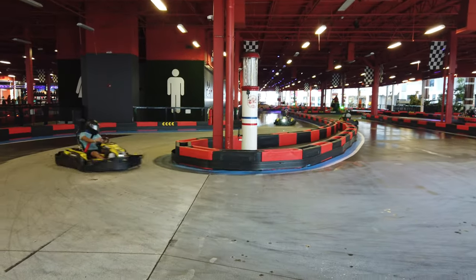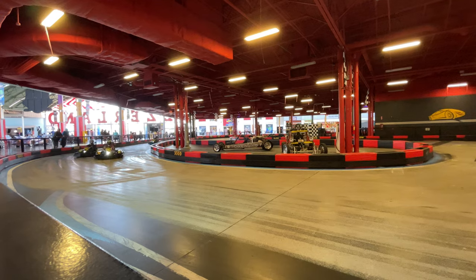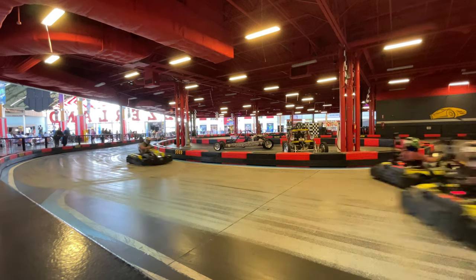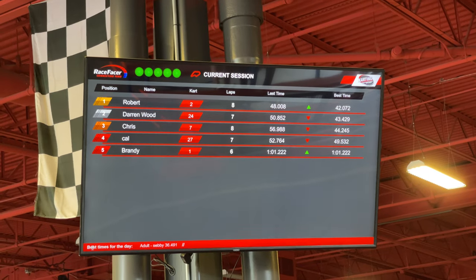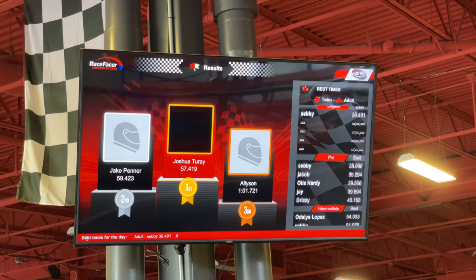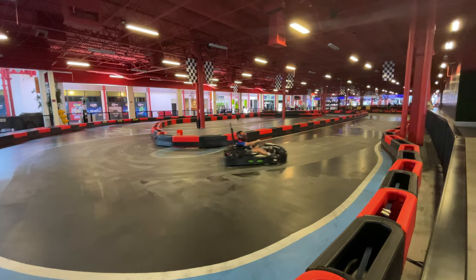Another popular thing to do at Desertland is the go-karting, and these electric go-karts are on one of Florida's longest indoor tracks. The adult tracks include intermediate, pro, and legend races, and the cadet track includes a junior race.